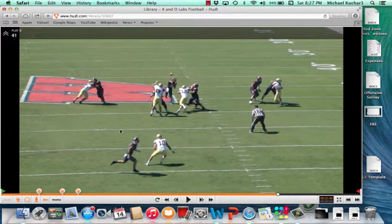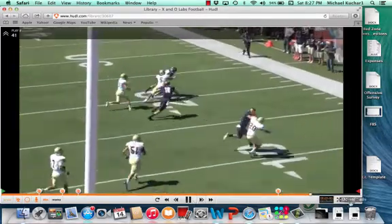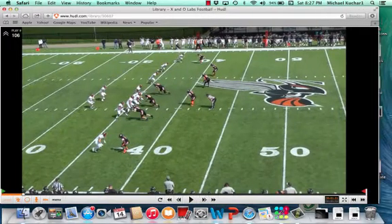This is an example of the quarterback throwing that Y open. The quarterback knows he's going to continue, and the stats continue.